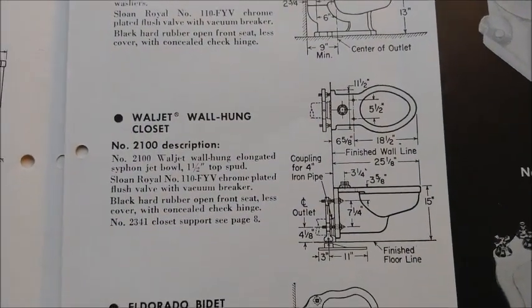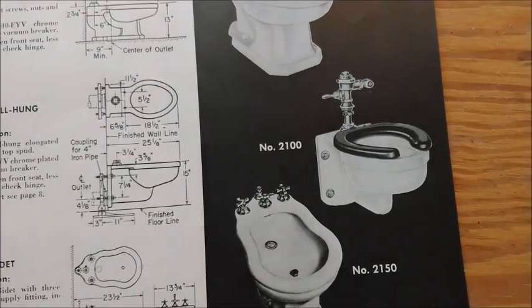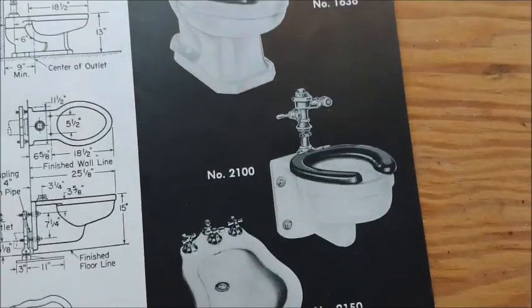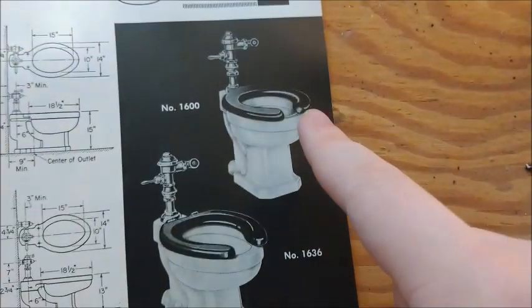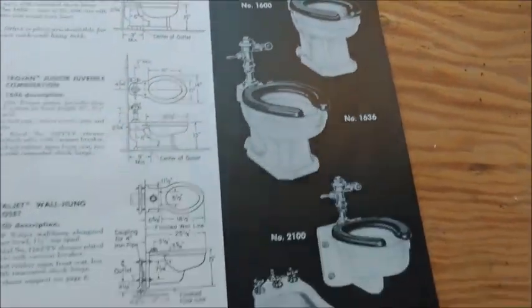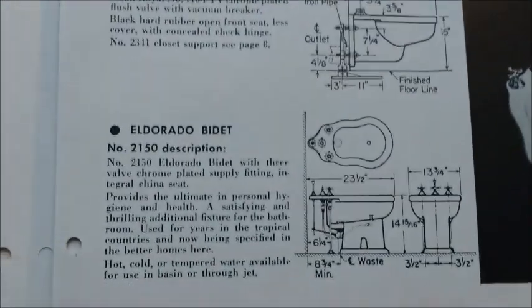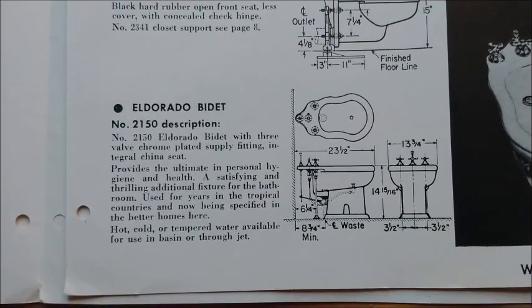There's a wall jet — I think Combo Companion filmed a blowout version of this, if I recall correctly. Vintage Toilets RSC has shown a couple of these too; I'll link those in the description. And here's a bite — look at that — the El Dorado.